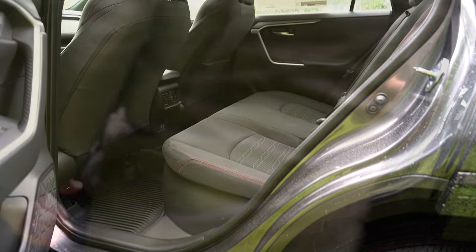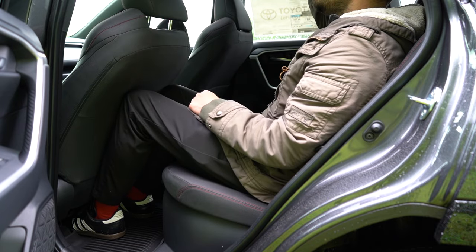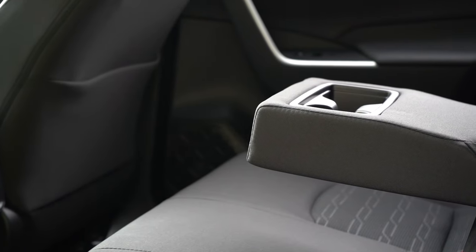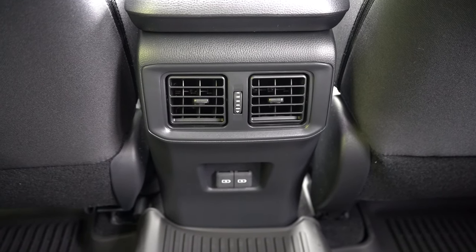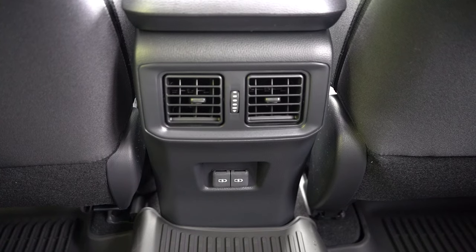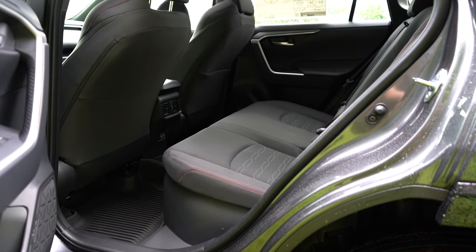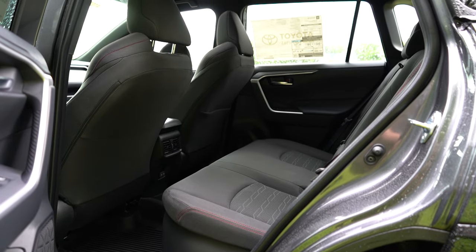Rear legroom comes in at 37.8 inches. I'm just over six feet tall and have a good amount of space back here. A rear center armrest with cup holders comes standard, along with rear ventilation to keep rear passengers comfortable. Just below that ventilation you'll find dual rear USB charging ports. Heated rear seats are optional, not standard.